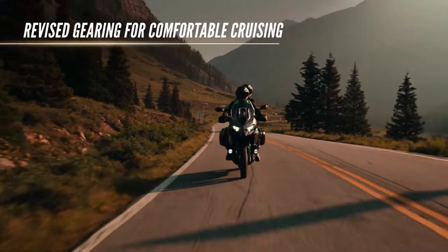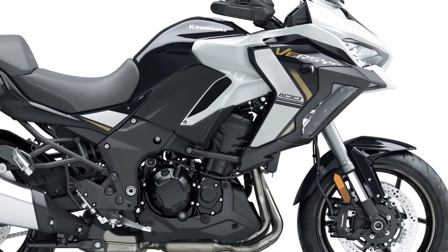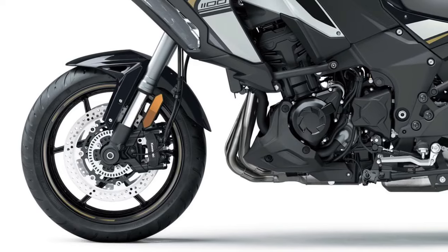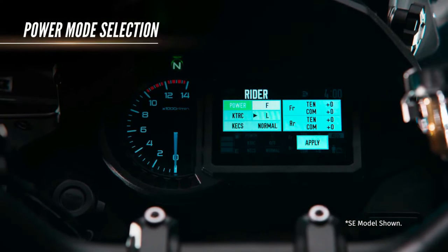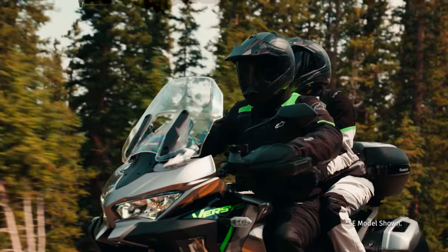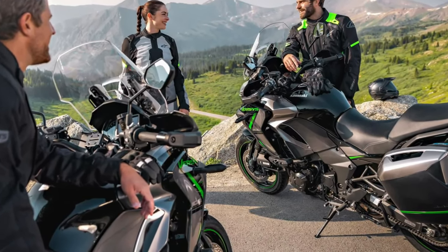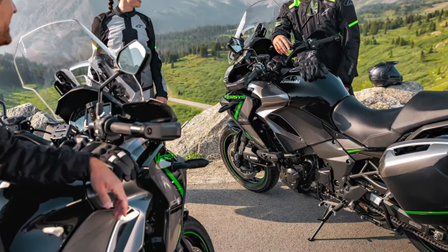The Versys 1100 SE is built on a sturdy trellis frame that enhances stability and handling, featuring an advanced suspension setup including a 43mm inverted front fork and an adjustable rear monoshock, allowing riders to fine-tune the bike for their specific riding style and load. Long-distance comfort is a hallmark of the Versys 1100 SE — the seat is ergonomically designed to provide support during extended rides, and the adjustable windscreen helps minimize wind fatigue, making it ideal for touring enthusiasts.